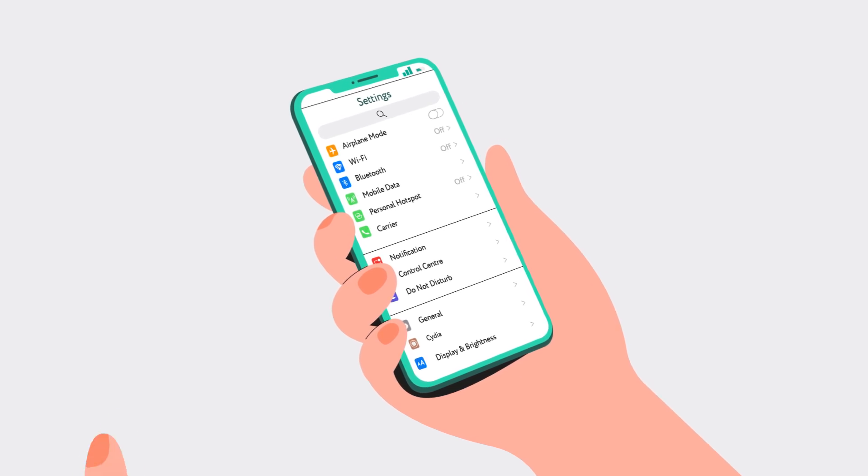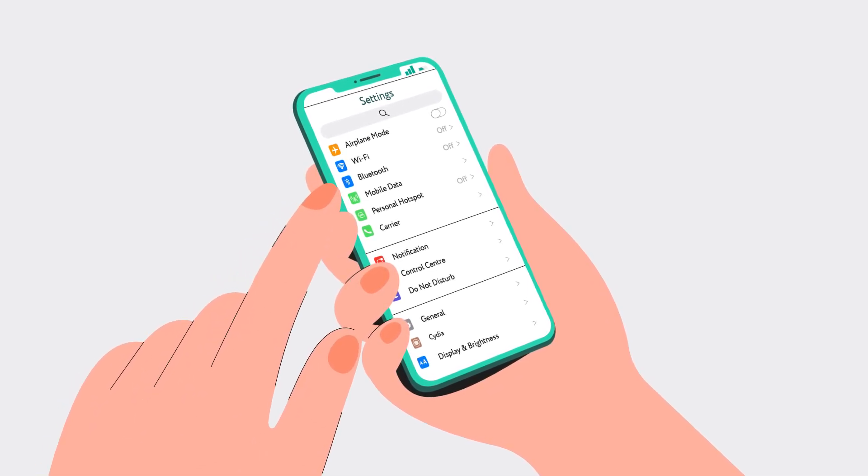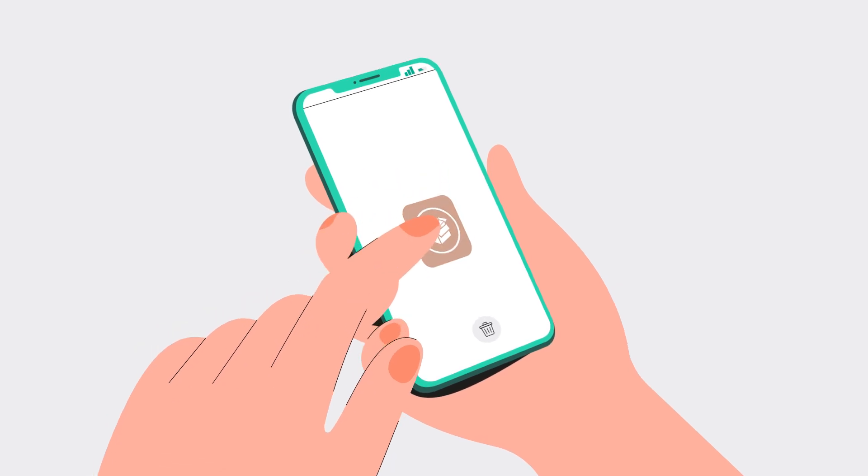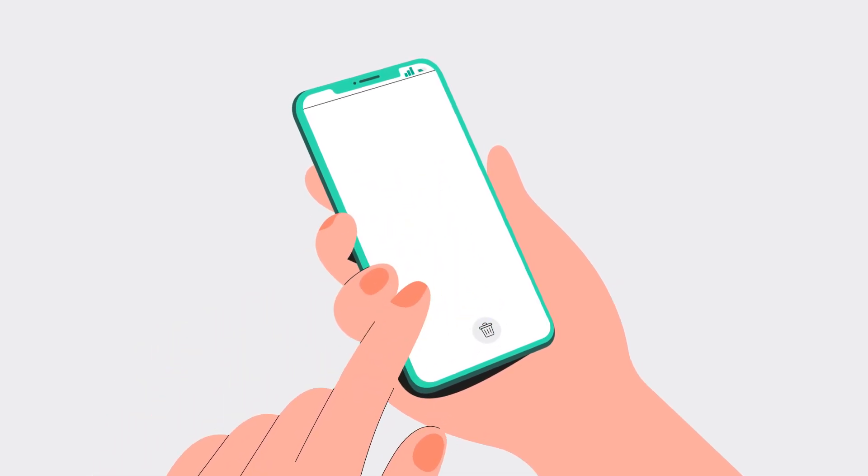If you use an iPhone, check your apps for any you didn't authorize. If your phone has been jailbroken, check for the Cydia app — a third-party app manager — and remove it.